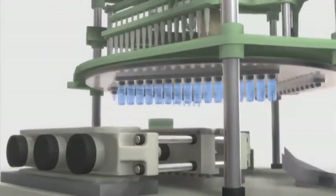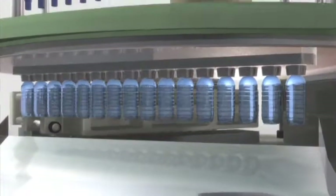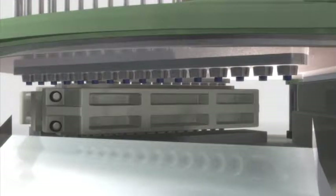Because preforms with accurate temperature profiles are stretch blow molded, it is possible to mold high precision, specially shaped containers or containers with very thin walls.